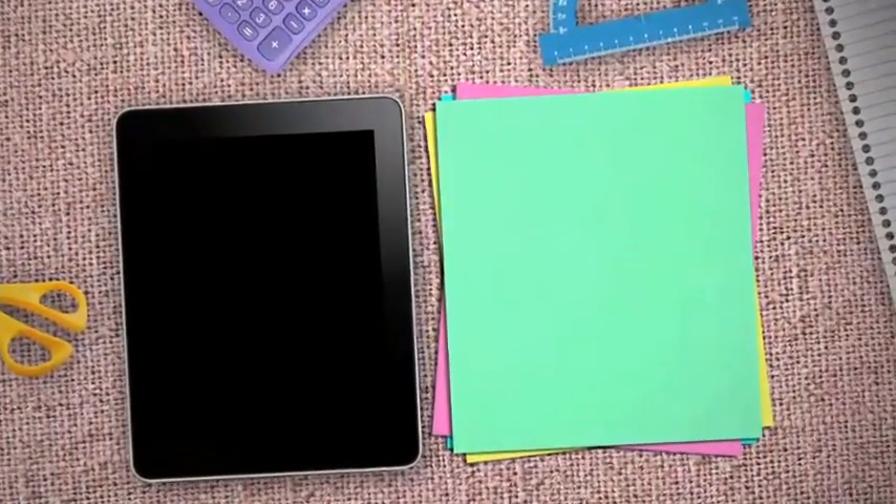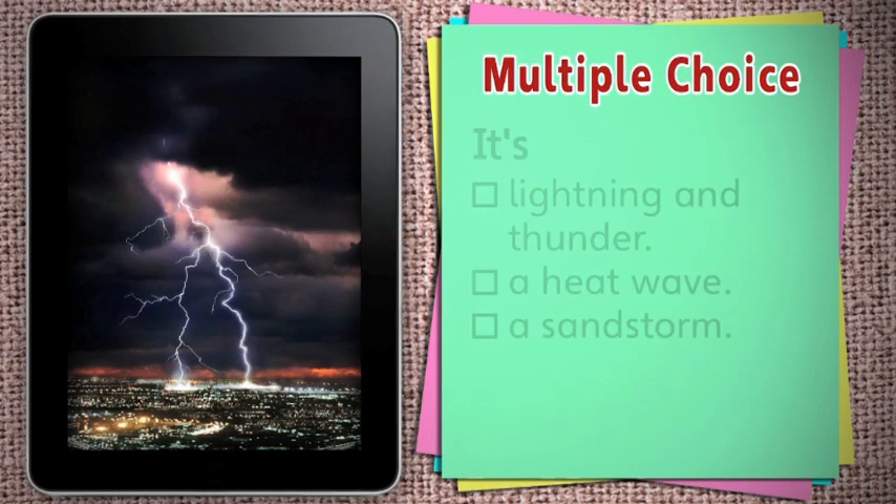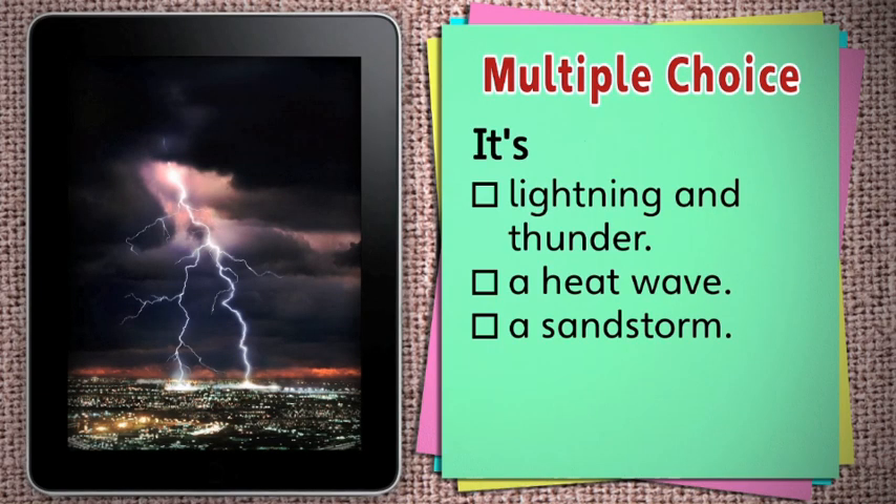Okay, now let's review some of the weather terms we've learned. Look and listen. What did you see and hear? Is it lightning and thunder, a heat wave, or a sandstorm? It's lightning and thunder.